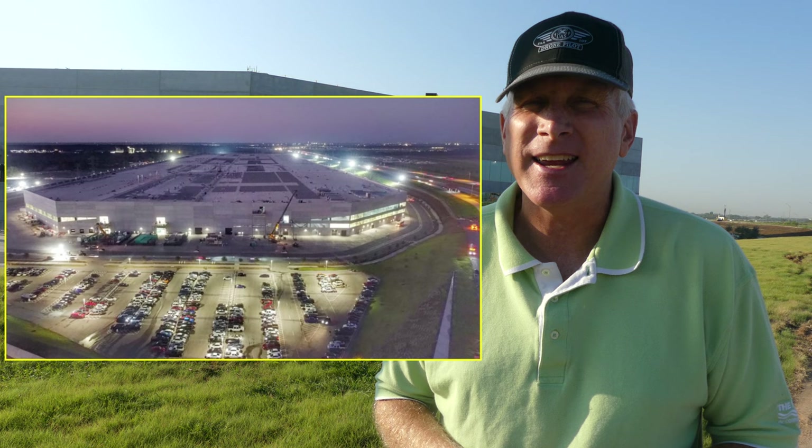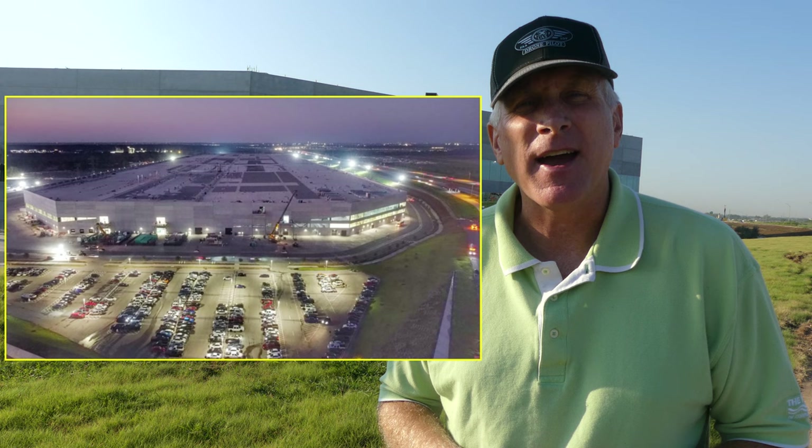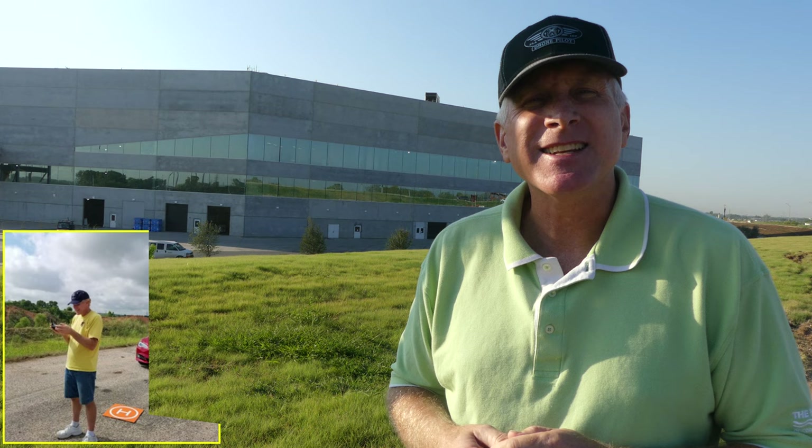Today we start with a pre-dawn flight into two key areas of the factory. One is the casting machine structure, the other is the 4680 production area of the main factory. All of my cameras have been upgraded, I have all the hardware I need, and I am ready. Let's get started and take a look first inside the casting machine structure.